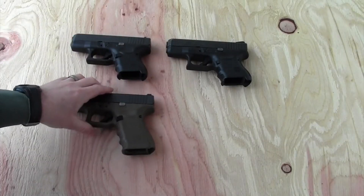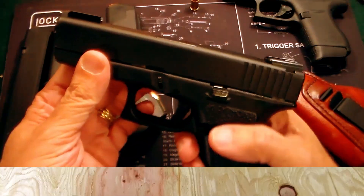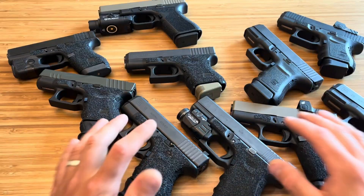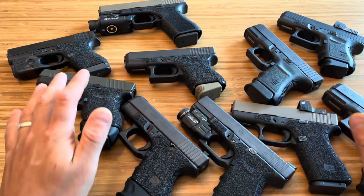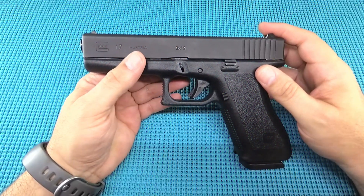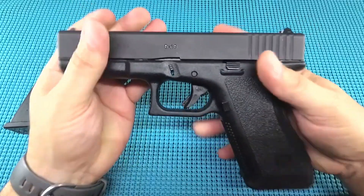While the Gen 3 revolutionized the Glock pistol, some minor drawbacks exist. Bulkier frame: the addition of finger grooves and a slightly thicker grip frame compared to Gen 1 and Gen 2 might not suit all hand sizes. The Glock Gen 3 remains an exceptional choice for many shooters due to its perfect blend of functionality, reliability, and caliber options.